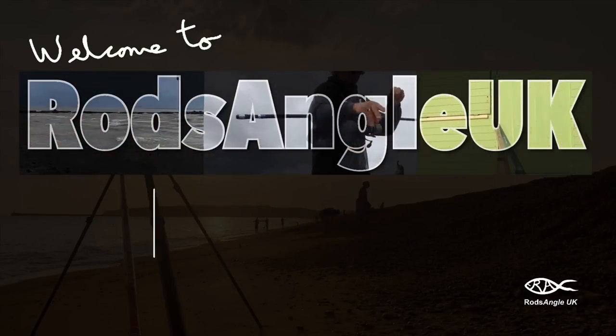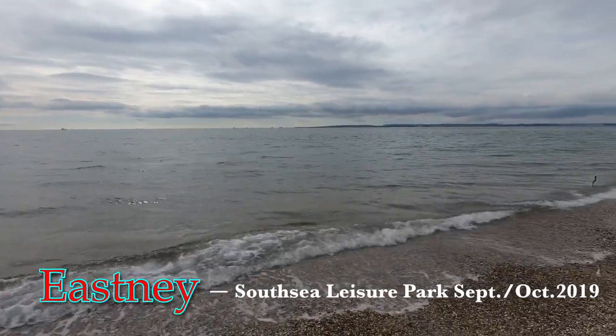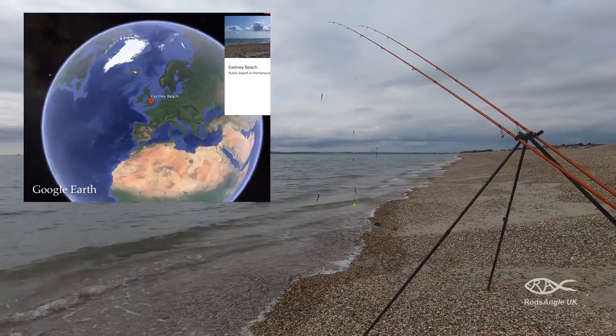This video is about dealing with bites which are very difficult to hit, and in particular those from small black bream. These are present throughout the Solent marks from late spring going into autumn.